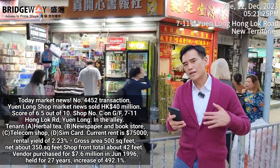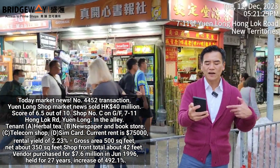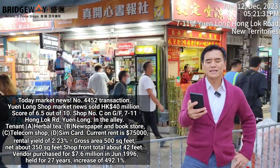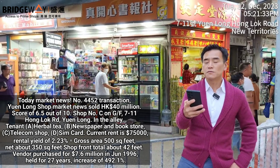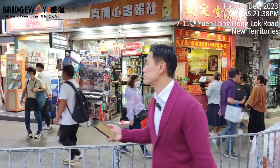Rent is quite low now — 75,000 only — so rental return is only 2.25%. The vendor purchased back in 1996 for 7.6 million Hong Kong dollars. Held it for 27 years, appreciated 4.9 times.